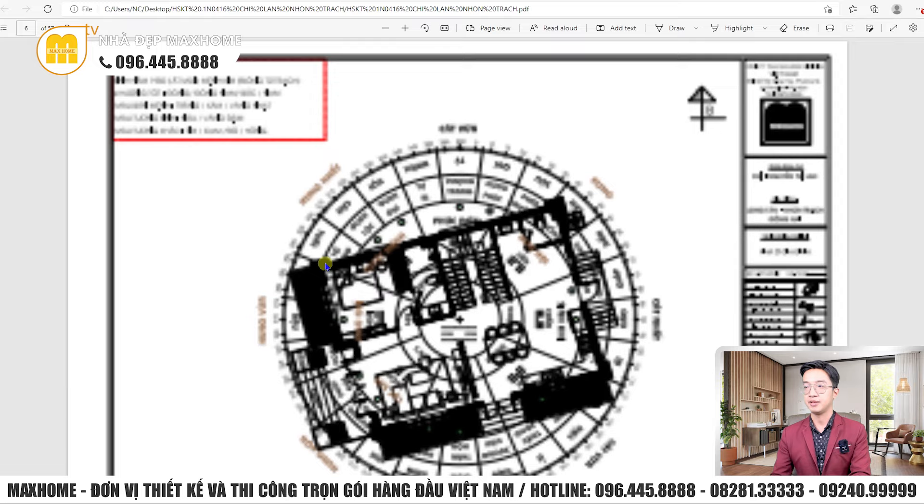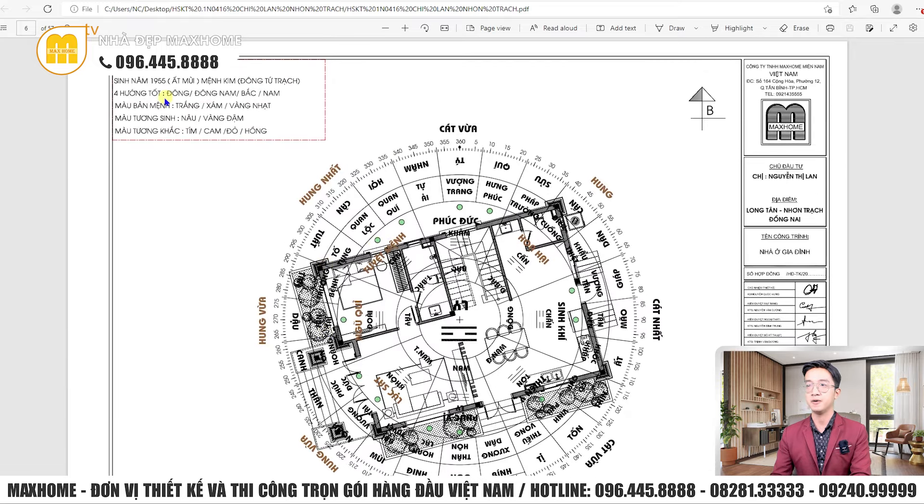Về bát trạch phong thủy: các hướng tốt là Đông Nam, Bắc Nam. Màu bảng mệnh là trắng và vàng nhạt — tông màu trắng của công trình rõ ràng rất hợp với màu bảng mệnh của gia chủ.